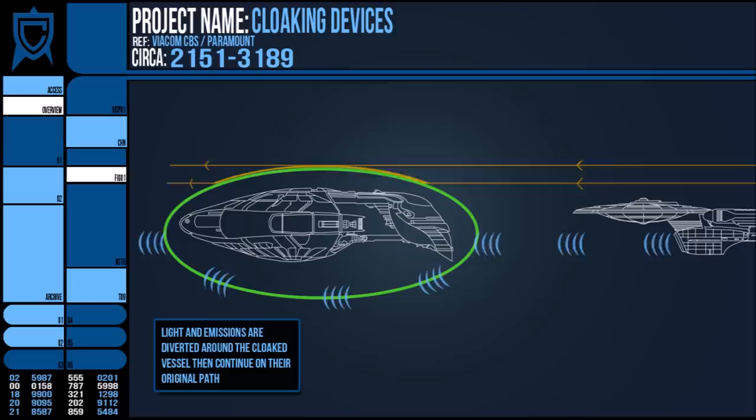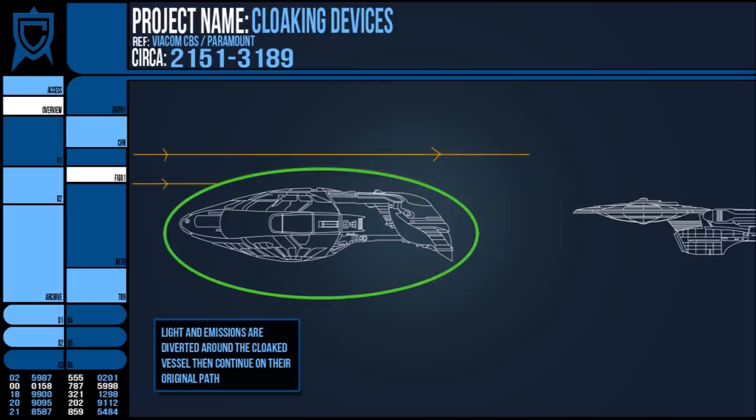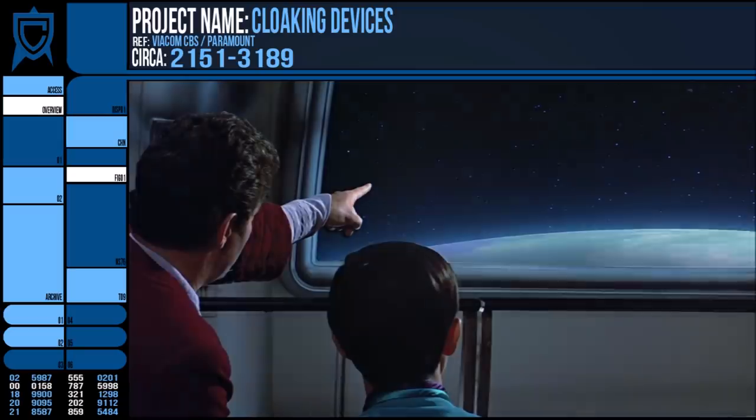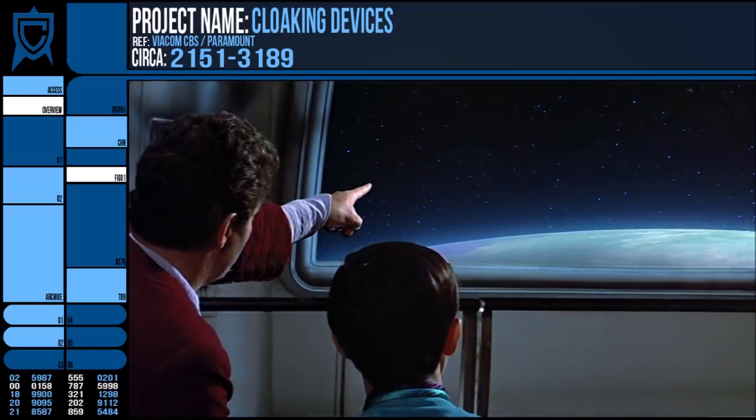Emissions approaching the cloaked object from the rear are likewise distorted around the cloak field before being allowed to continue on their way. Sometimes a slight distortion can be seen if the cloaking device is not functioning optimally, which is naturally a huge giveaway, even if the sensors register no detection.